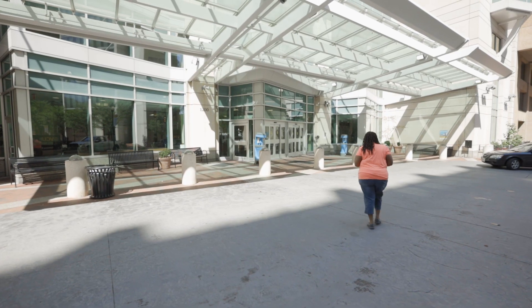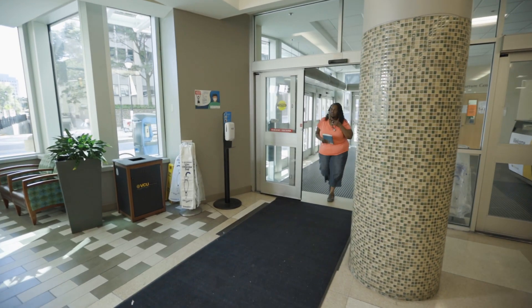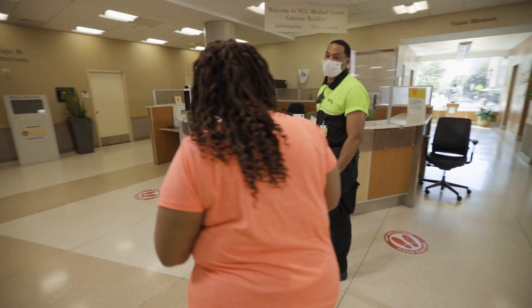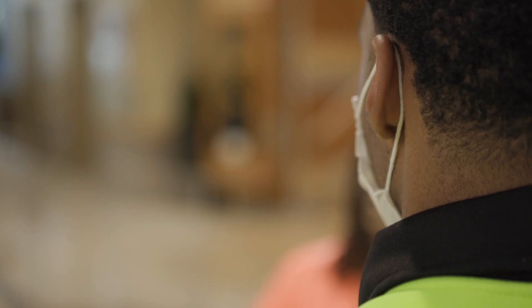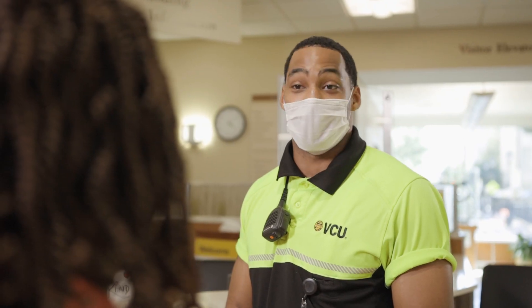You can take advantage of our valet service or park in our nearby visitor deck. All patients and visitors will be screened upon entering the facility. First, your temperature will be taken by our state-of-the-art long-distance temperature monitoring system. Then, a VCU Health team member will ask you a series of brief screening questions regarding common COVID-19 symptoms.